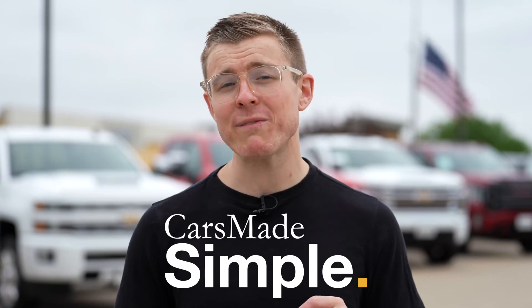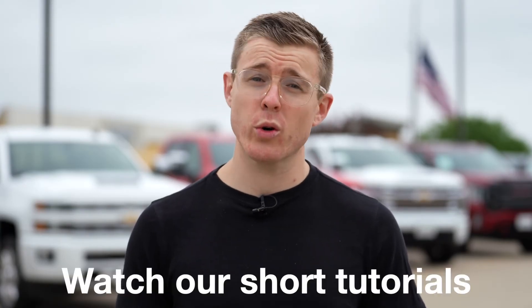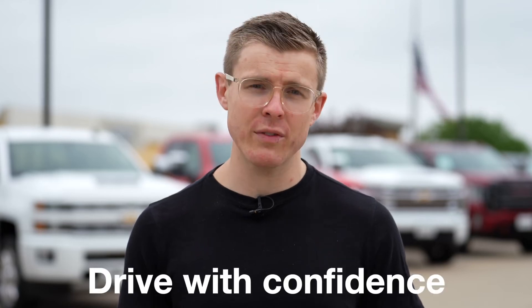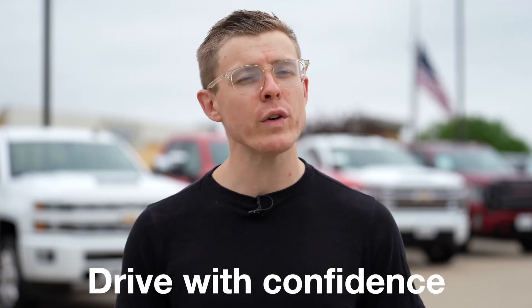Even they know there's a learning curve on some of this stuff. Here's the good news. We work with these cars every single day. At Cars Made Simple, we're here to simplify things for you. We make video tutorials to help you become an expert at your car's technology, and the process is easy. Watch our short tutorials, become an expert of your car's features, and drive with confidence, enjoying everything your new vehicle has to offer.